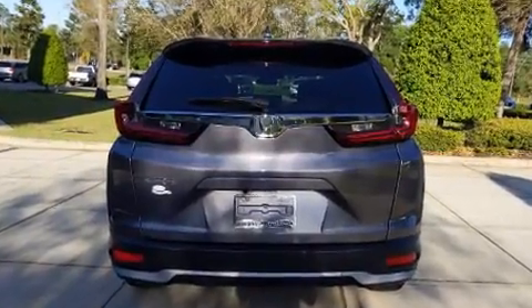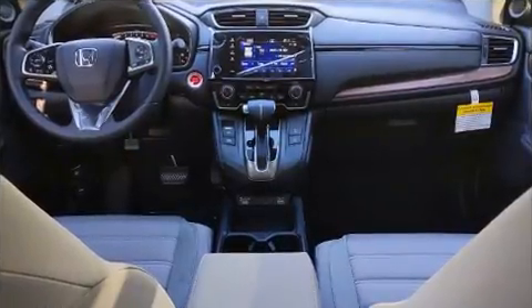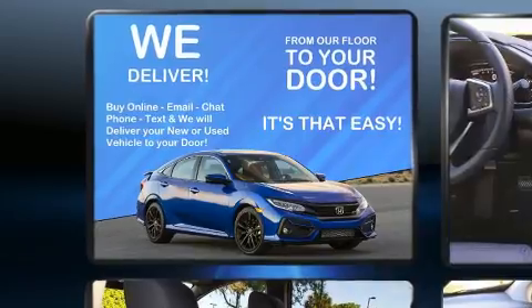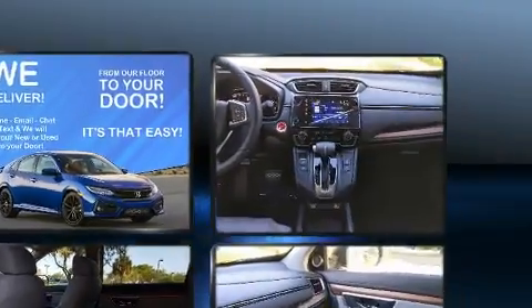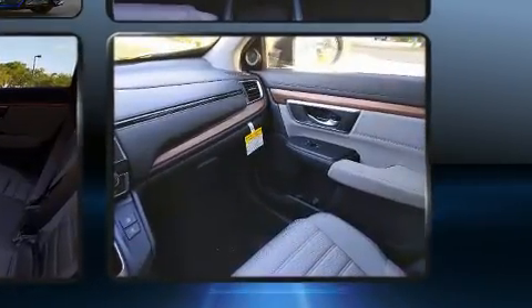Top features include front dual zone air conditioning, one-touch window functionality, a tachometer, heated seats, and much more. For drivers who enjoy the natural environment, a power moonroof allows an infusion of fresh air.